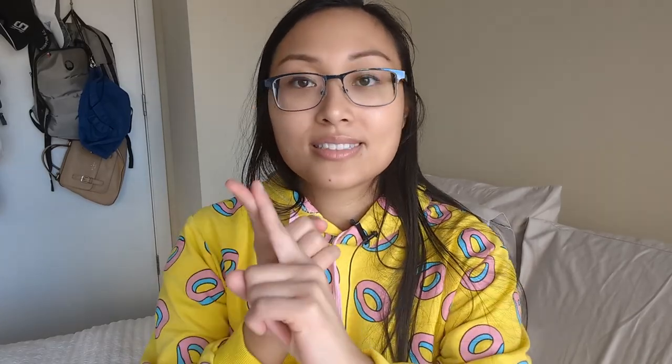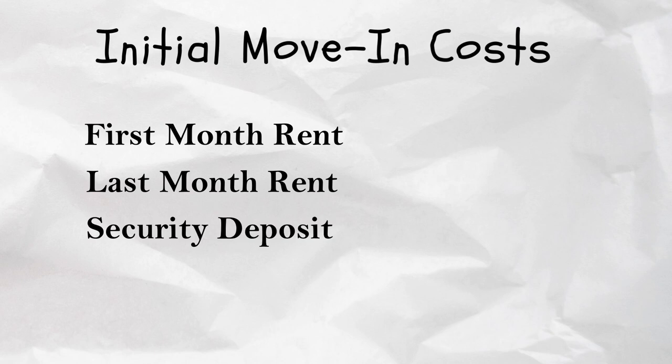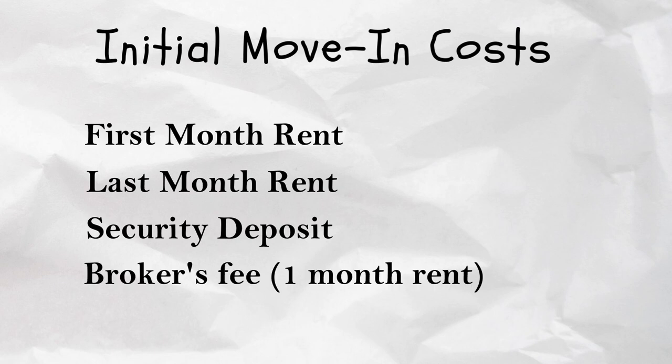When you are moving into the apartment, they want the following from you: your first month's rent, your last month's rent, a security deposit, and depending on whether or not you used a broker, a broker's fee which is typically one month's rent. So think about all of that on top of utilities, and question whether or not you really have the budget necessary to live alone.